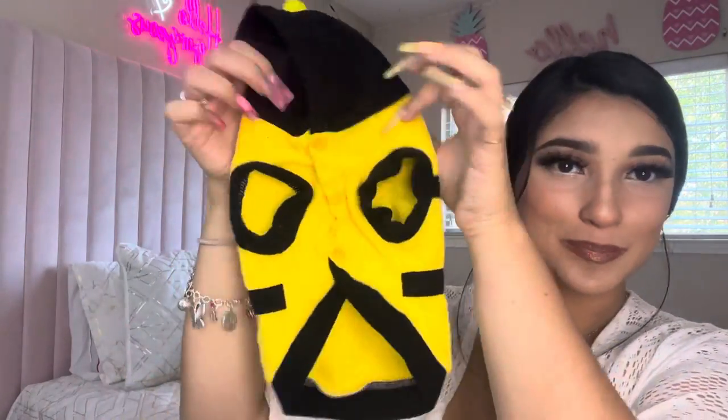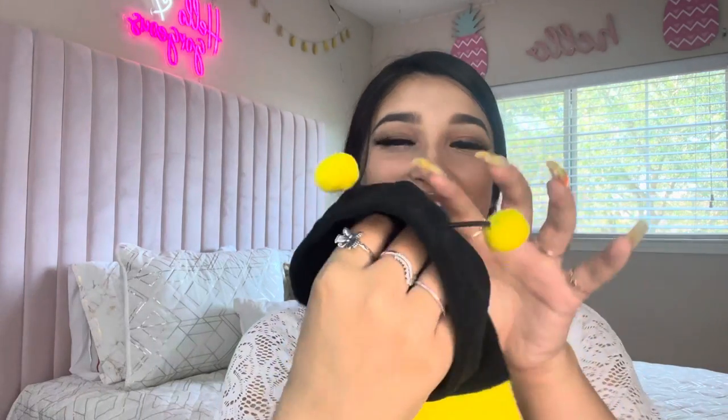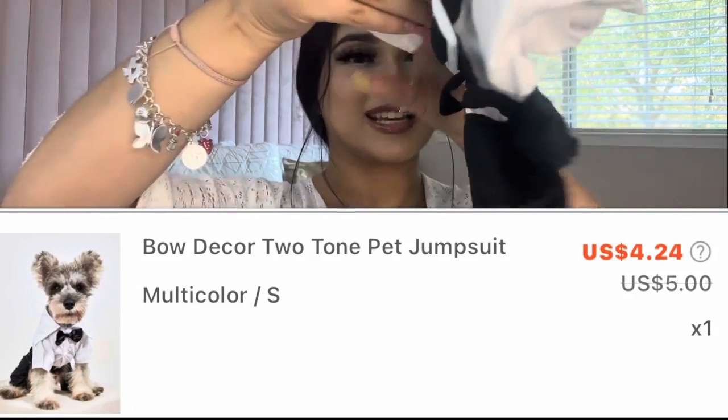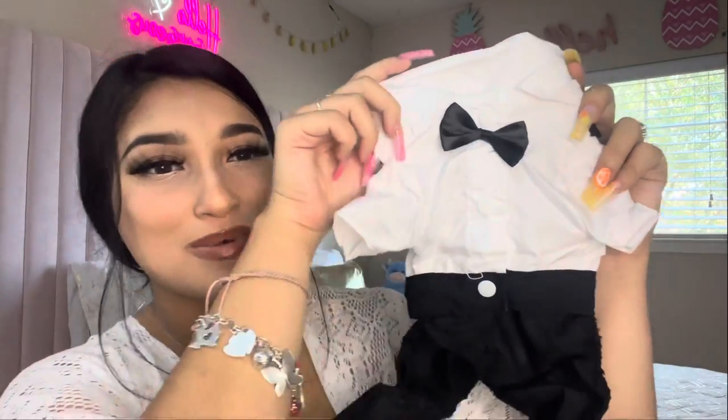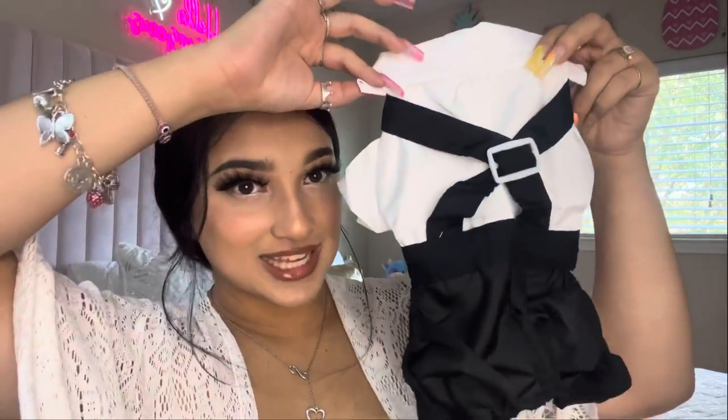Oh my gosh, look at him — this is so cute! The little antlers! The next thing that I got him was this tuxedo. Oh my gosh, he's gonna look so handsome in this.